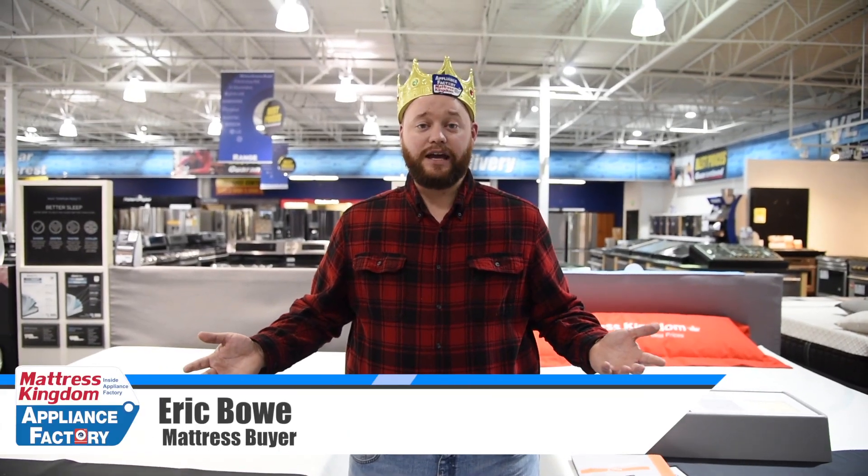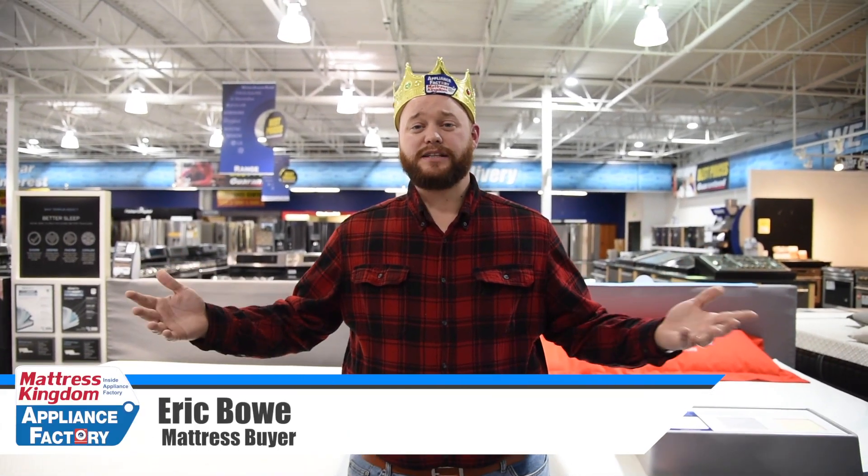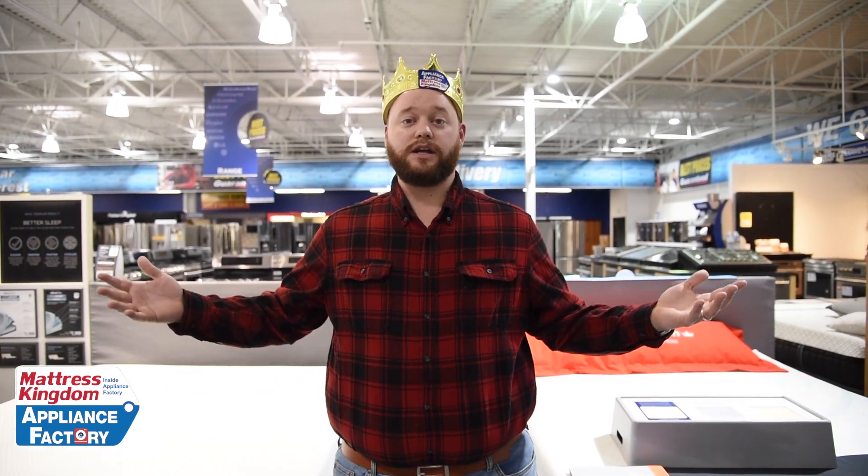Welcome to Pillow Talk with the Mattress King. Today I need some help from my princes and princesses out there. I've been asking for questions but I don't get any, so now I have to resort to asking my own mattress prince.